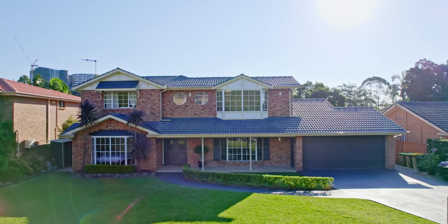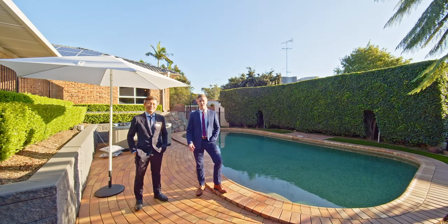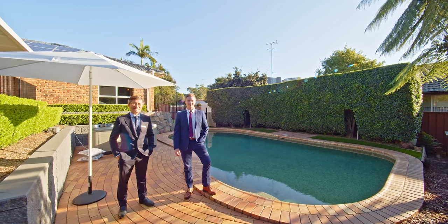In the catchment for the highly sought-after Castle Hill Public School and Castle Hill High School, this is a one-of-a-kind property that is awaiting for you to call home. As you can see, this property is one-of-a-kind. I cannot wait to show you at our next open home. Thank you for watching, and I hope to see you at the next open home.